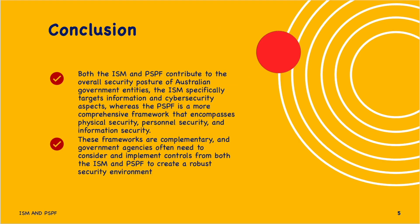In conclusion, both the ISM and PSPF contribute to the overall security posture of Australian government entities. The ISM specifically targets information and cyber security aspects, whereas the PSPF is a more comprehensive framework that encompasses physical security, personal security, and information security. These frameworks are complementary, and government agencies often need to consider and implement controls from both the ISM and PSPF to create a robust security environment. Thank you so much for listening.